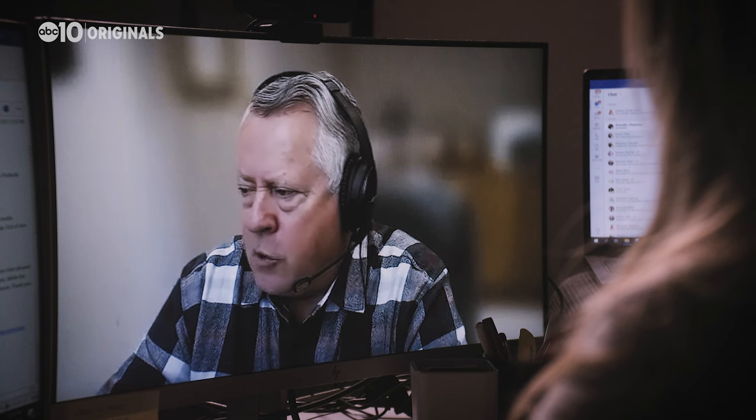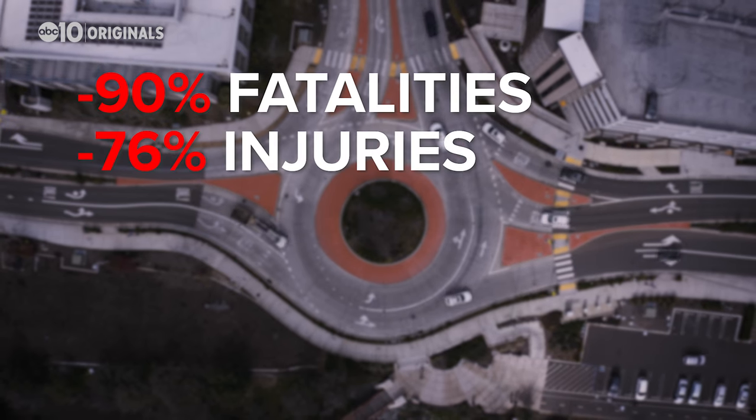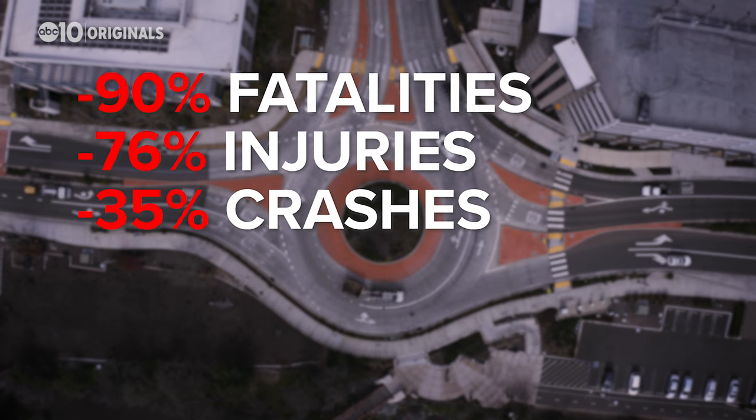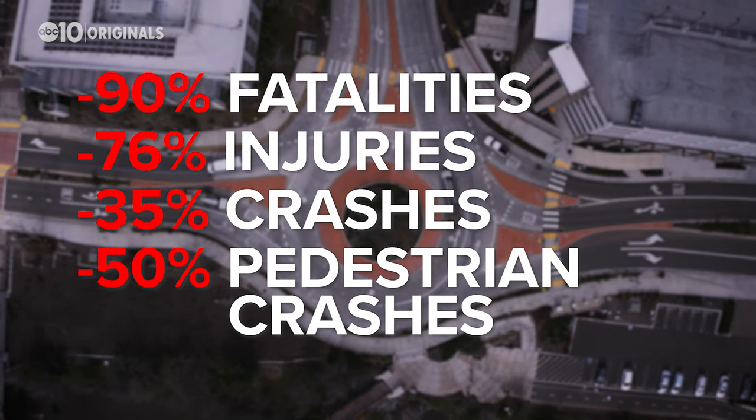Those are the reasons why statistics show that roundabouts are actually far more safe than stoplights and stop signs. In the U.S. over the last 20 to 30 years, we've seen a 90% reduction in fatalities, a 76% reduction in injuries, a 35% reduction in overall crashes, and a 50% reduction in crashes involving pedestrians.